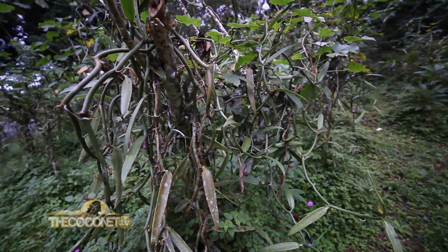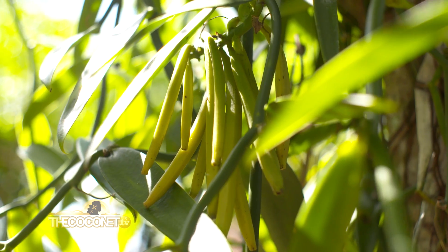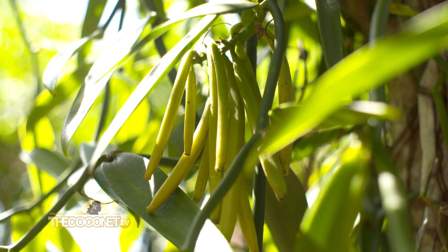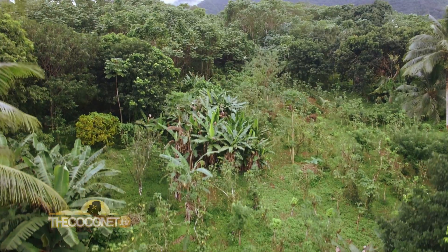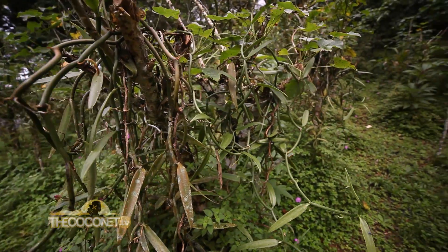We have in French Polynesia three main places for the culture of the vanilla, and now for maybe 10 years we have also Tahiti. Vanilla of Tahiti is most demanded by chefs in Europe, so most of our production leaves French Polynesia and goes to Europe.